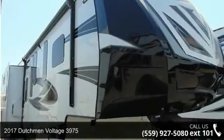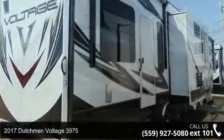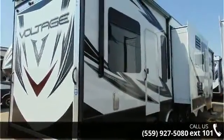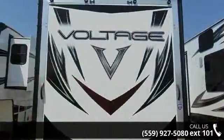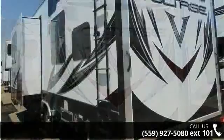Travel in style with this 2017 Dutchman Voltage 3975. This 5th wheel RV achieves maximum convenience and comfort combined with style and durable residential appointments. This unit is perfect for vacationing, adventuring, or just relaxing.